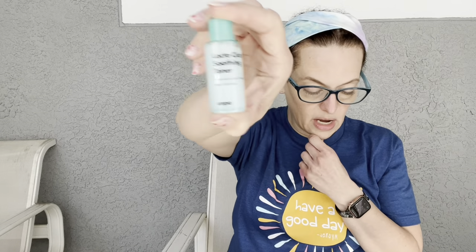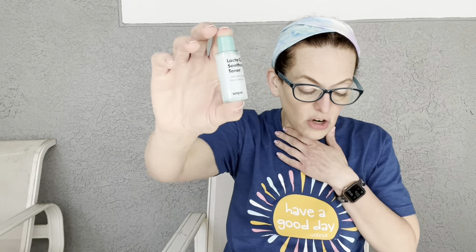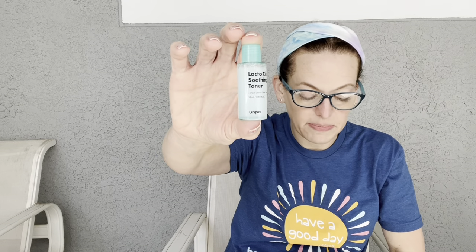Next we have the Unpa Lactoseca Soothing Toner. It's a concentrated formula combining probiotics, lactic acid, peptides, and centella to help balance, gently resurface, firm, and soothe your skin all at once. This is a deluxe sample size — the full size is $19. I'm not really a toner person, but it's good to try something new.